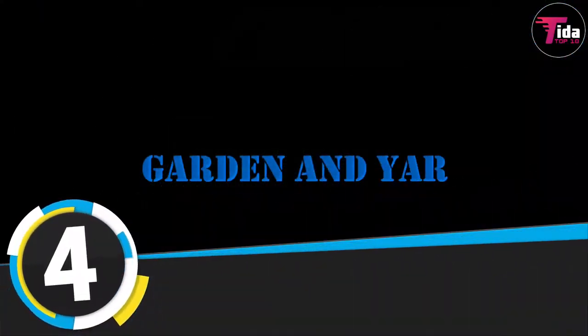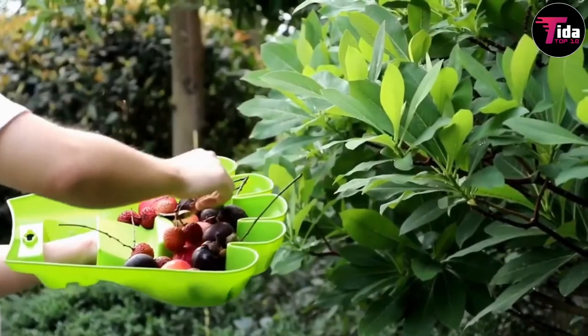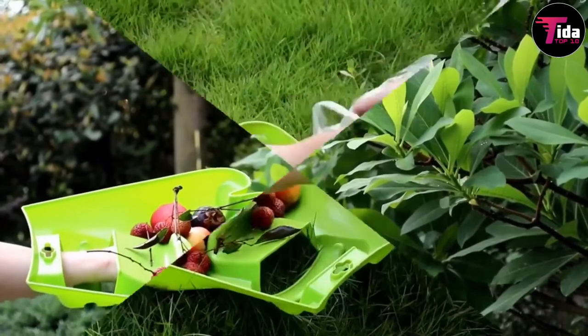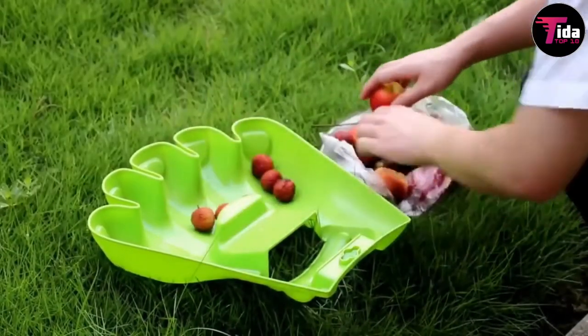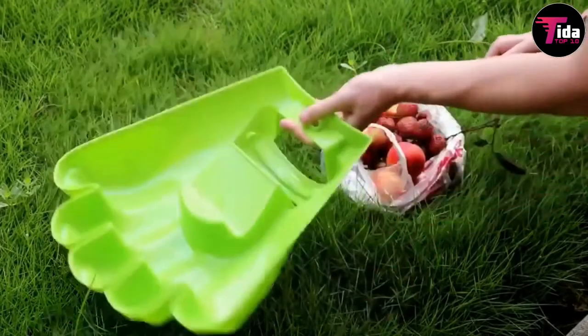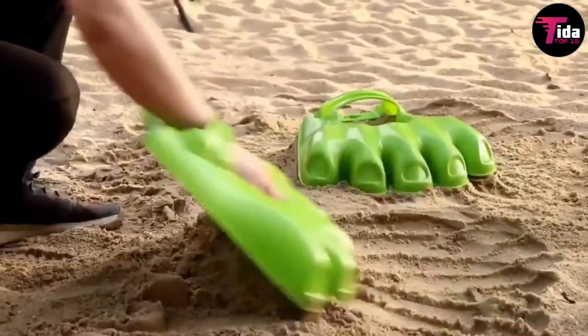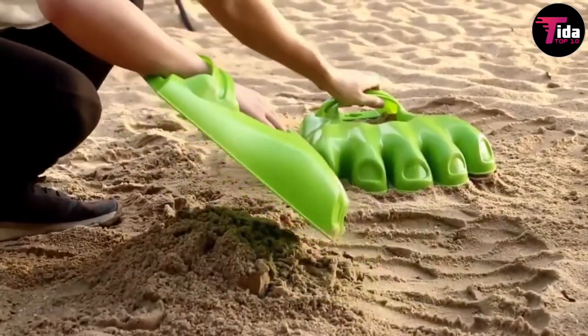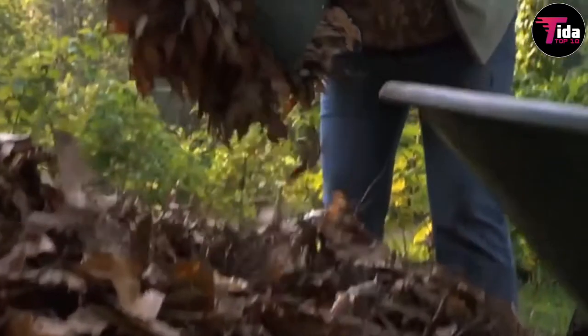Number 4 is the garden and yard leaf scoops. You need to set the stage before you begin planting flowers, vegetables, and fruits. This pair of hand rakes are a game changer for removing leaves — wet or otherwise — and placing mulch in your flower beds. The leaf scoops bag all types of yard waste and debris, letting you pick up and bag leaves in half the time with half the effort.